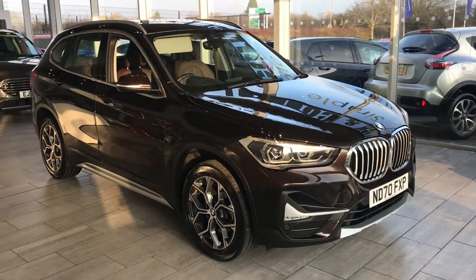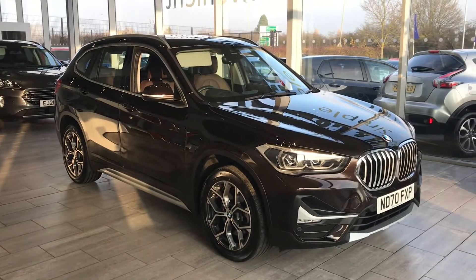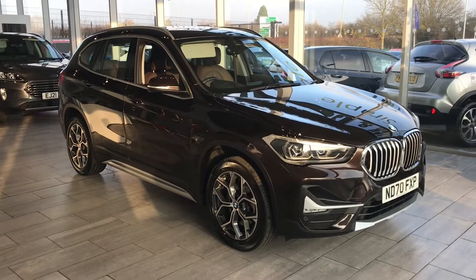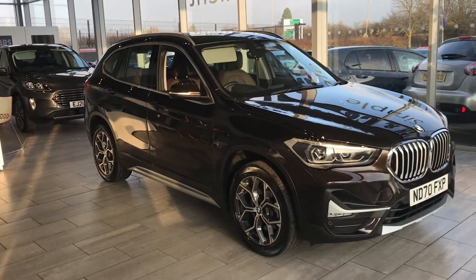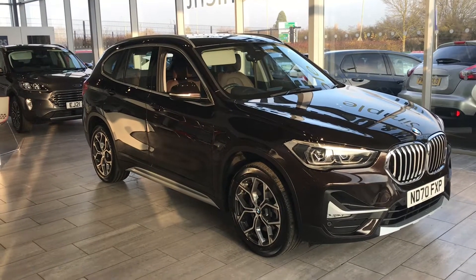Welcome to 10 Cars. Here we have a stunning sparkling brown metallic BMW X1 X-Drive X-Line Auto. It's a 2020 7T registration plate, and it's just had its service done at 7,699 miles.